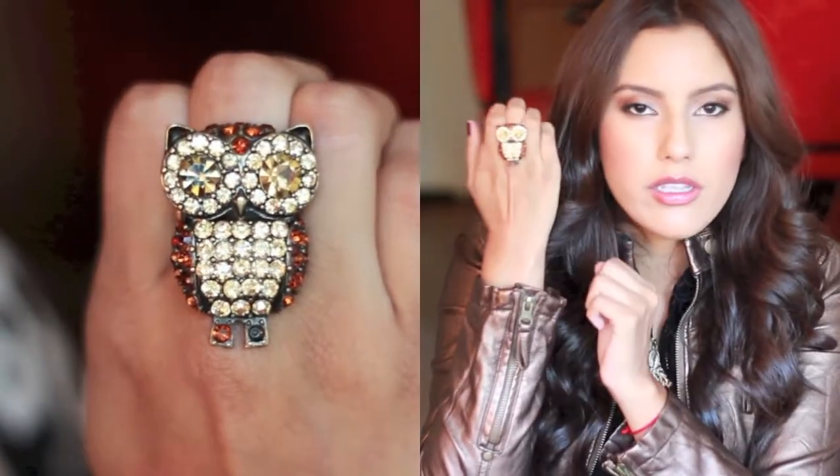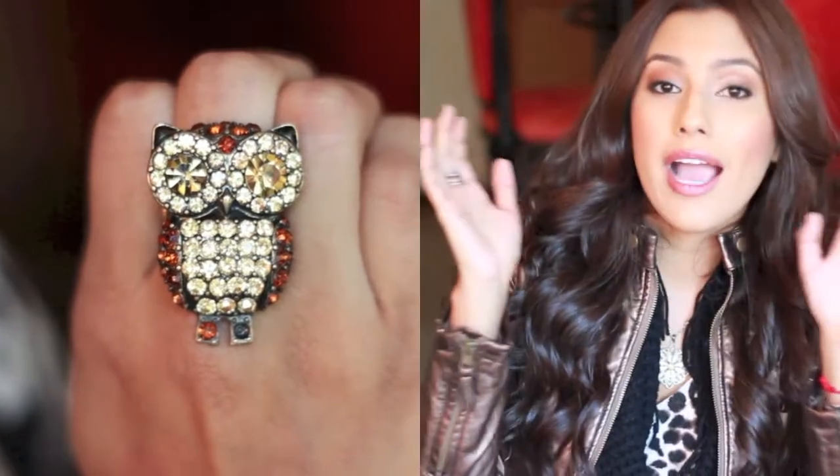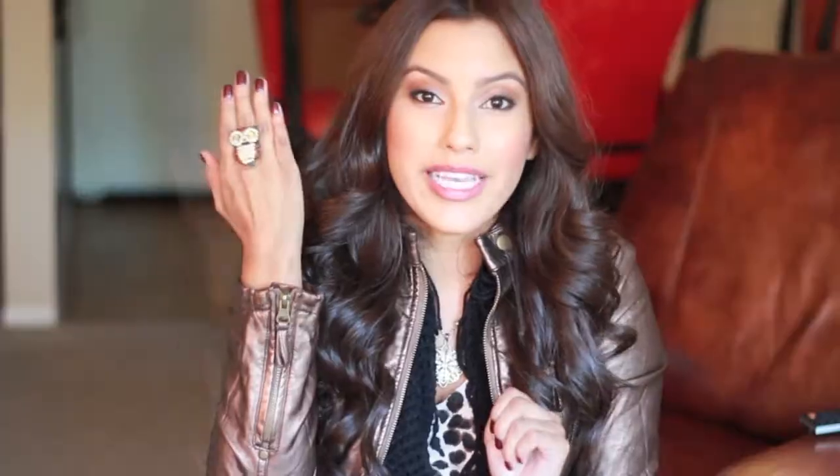Another favorite fall accessory would definitely have to be those big cocktail rings, like this one — this is my owl ring. It's missing a stone but I still love it anyways. I love these big rings for the fall time. When you're going out at night you want to add a little pop of bling, so this is definitely something to rock this fall season.